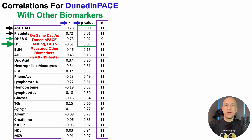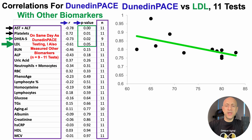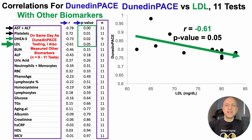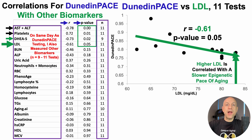Where the story gets most interesting is LDL — there too is a significant inverse correlation. With Dunedin Pace on the y-axis plotted against LDL concentration on the x-axis, we can see that significant inverse correlation. In other words, relatively higher LDL in my data is significantly correlated with a slower epigenetic pace of aging.